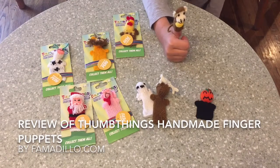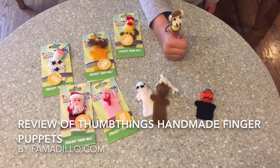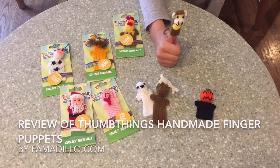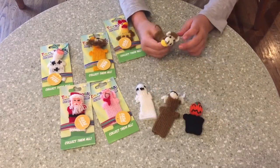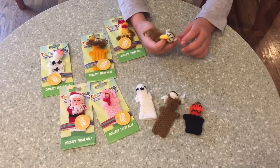These are some things. They're fair trade finger puppets that are made in Peru. I like them because they're pretty cozy and not that icky, and they're adorable.